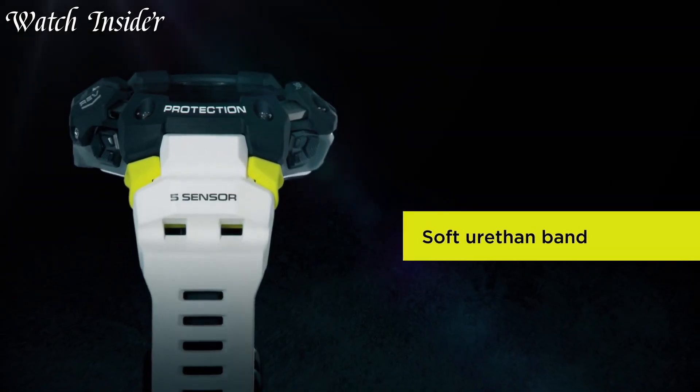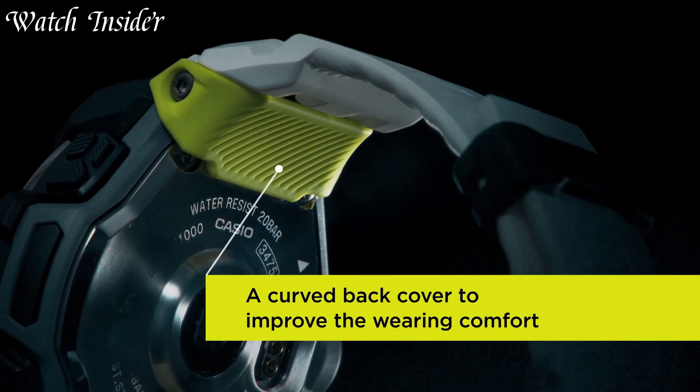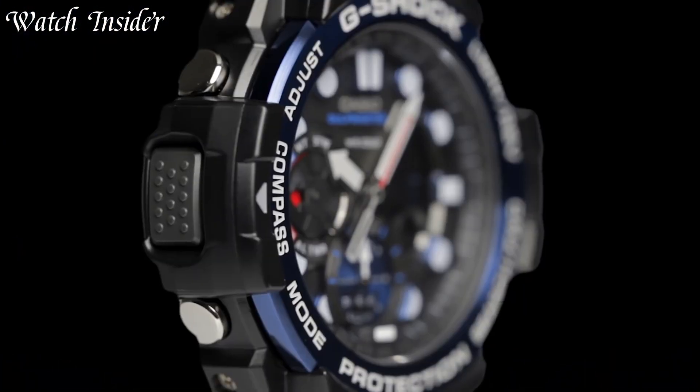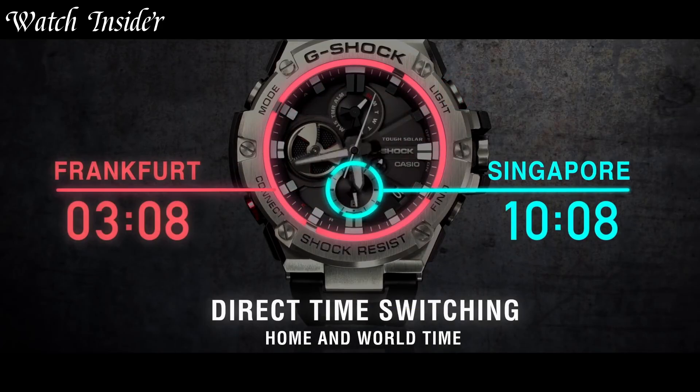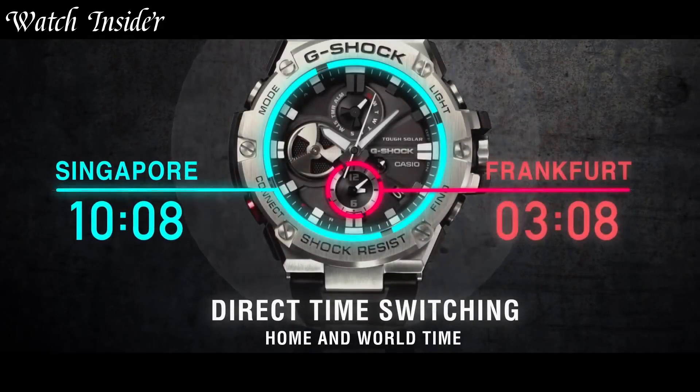Casio G-Shock watches are tough, rugged, and built to last. They're shock-resistant, and their construction ensures they can withstand extreme conditions, making them the go-to watch for adventurers and outdoor enthusiasts alike.